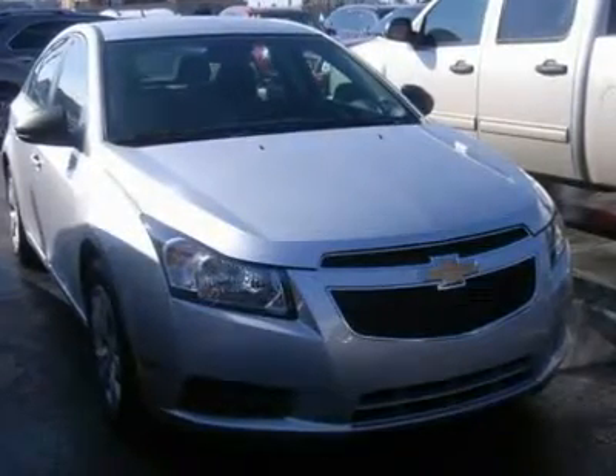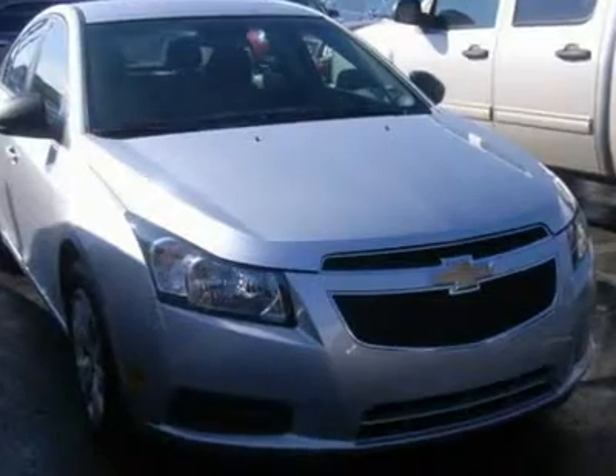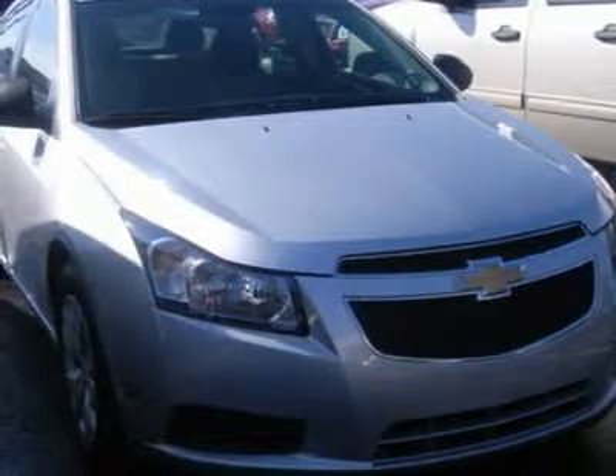2012 Cruze LS, Front Wheel Drive, Power Steering, Front Disc Brakes, Wheel Covers, Steel Wheels. Front All Season Tires, Rear All Season Tires, Compact Spare Tire.